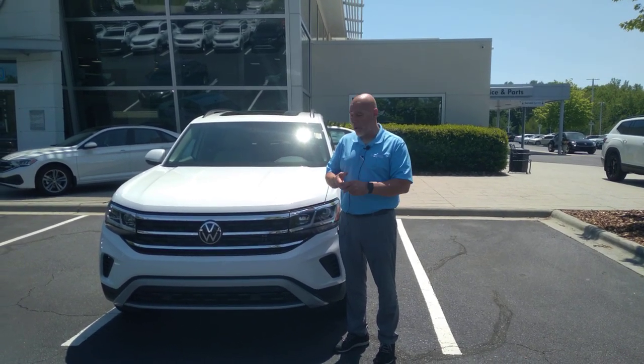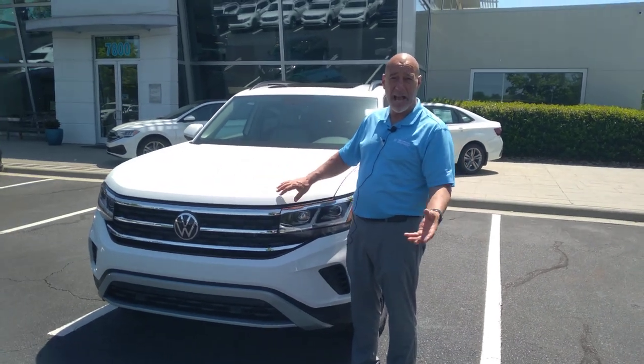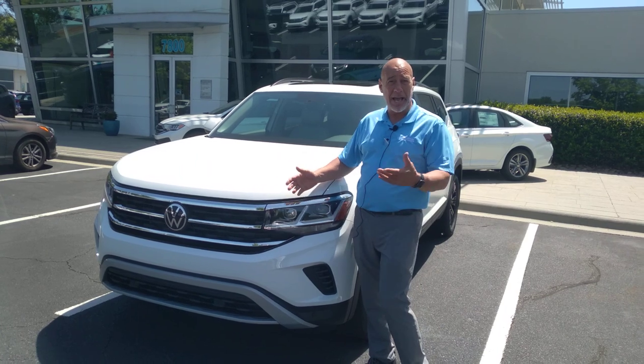Good afternoon, Aaron. This is Craig at Carolina Volkswagen. The white Tiguan that you inquired about, the SE with Technology, is just out of the shop and out of detail, and I just filled it up with gas.